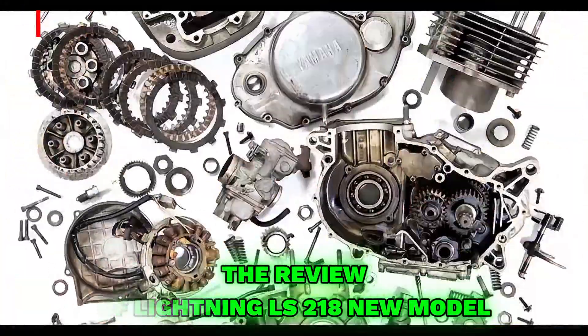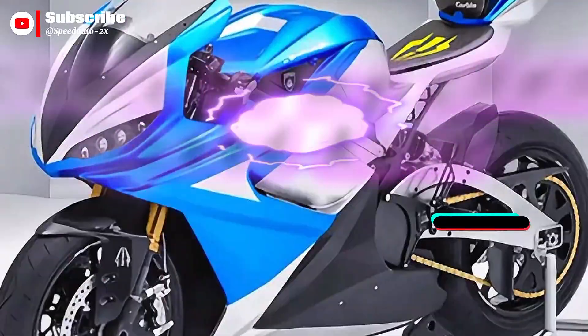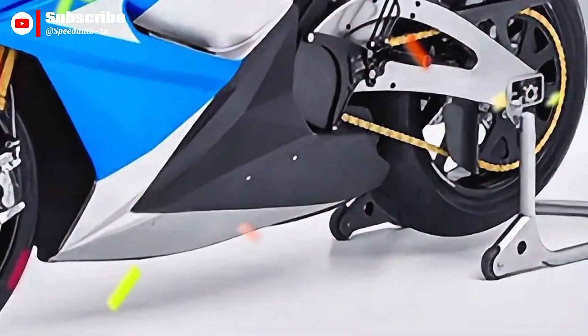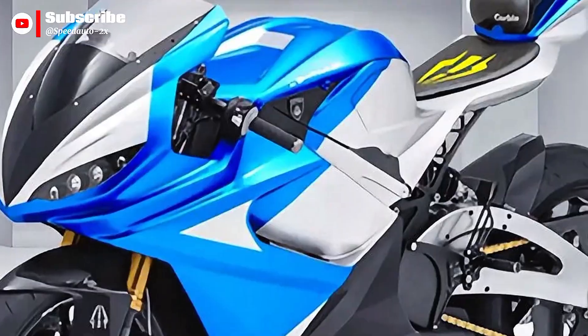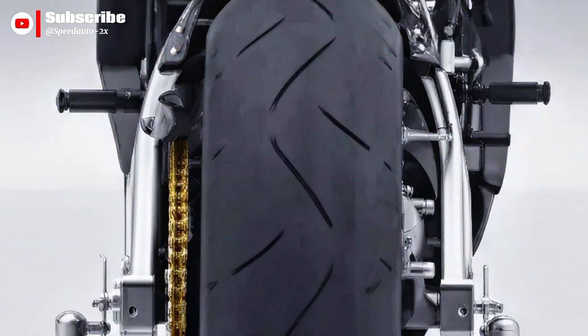Welcome to my channel Speed Auto. This is the review of the Lightning LS218 new model — know the benefits and features, watch until the end. The Lightning LS218 is a high-end electric superbike developed by Lightning Motorcycles, based in California.